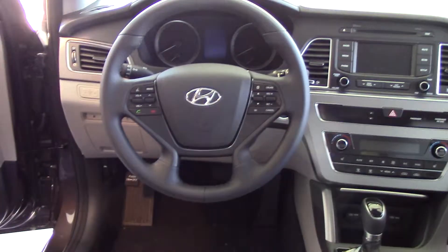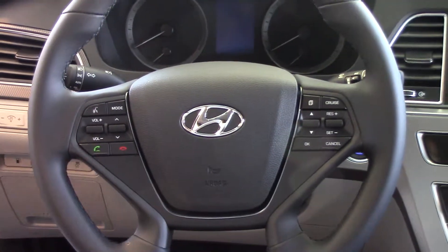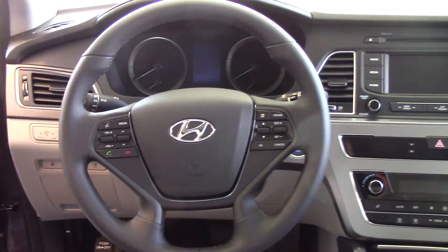If you look up front, I've got a lot of safety features on the steering wheel — safety features like Bluetooth where you can pair your phone before you leave the lot. I also have volume control and tune controls for your AM/FM radio.